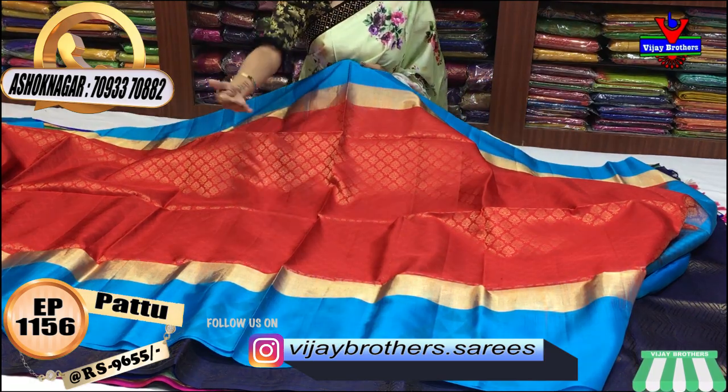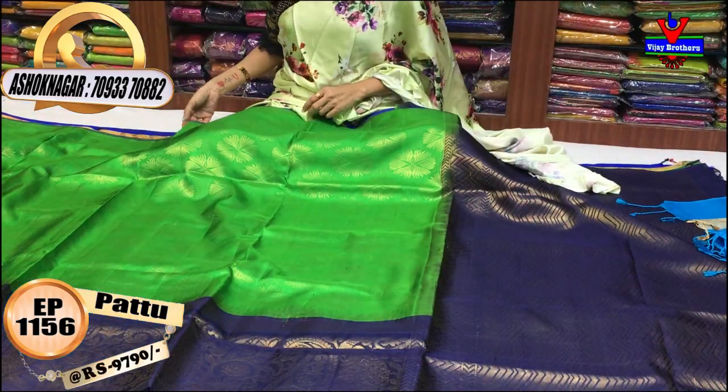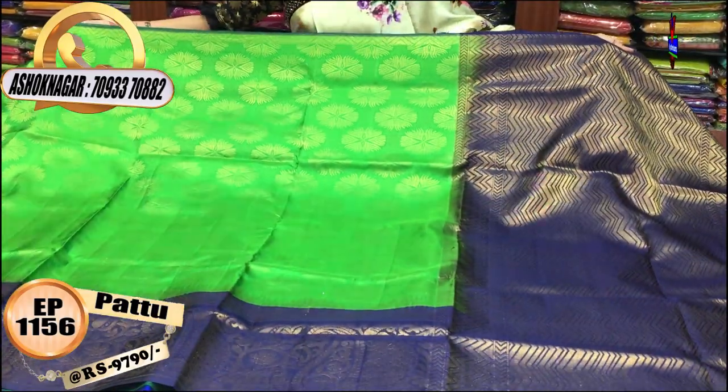If you prefer a regular color, you can add a little bit of copper sulfate blue. This is a one-side border design — I think it's a navy blue and green color combination.